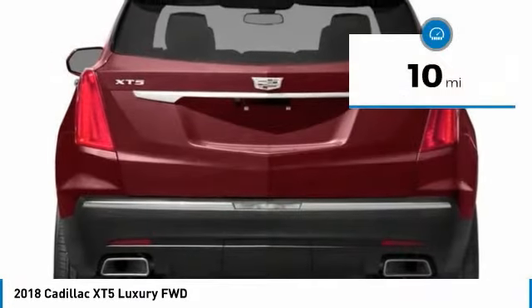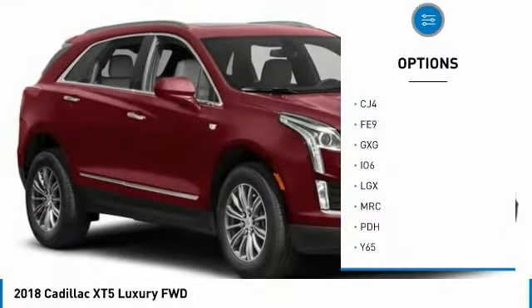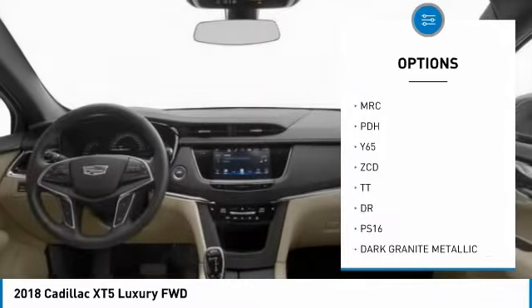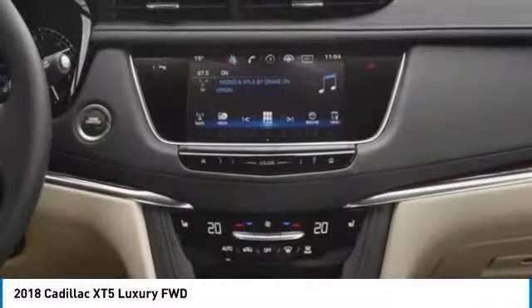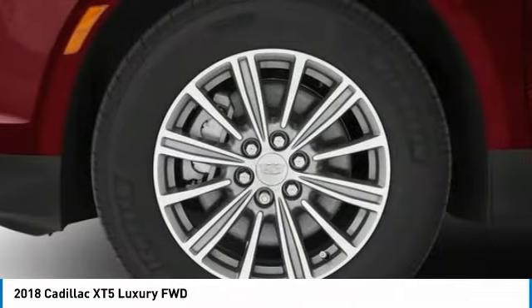This vehicle has less than 100 miles. Here are some of this vehicle's great options: anti-lock braking system, power steering, aluminum wheels, four-wheel disc brakes, FWD, panoramic roof, rear all-season tires, rear spoiler, front all-season tires, and a four-piece floor mat set.